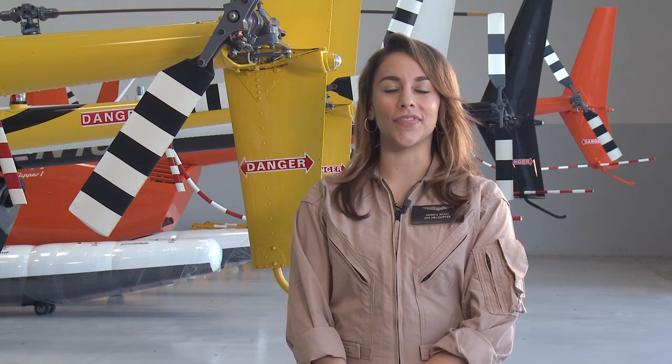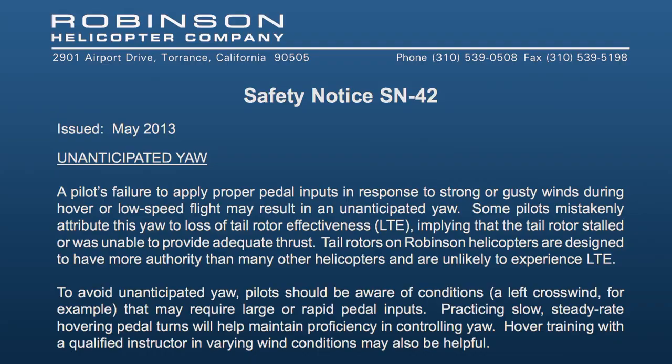Hi, I'm Monica Campos from Robinson Helicopter Company's Flight Safety Department. I would like to talk to you today about the leading cause of non-fatal accidents in the R44 and R66, which is the pilot's failure to maintain control or losing control while hovering or taxiing. Because of this, we put out Safety Notice 42, titled Unanticipated Yaw.